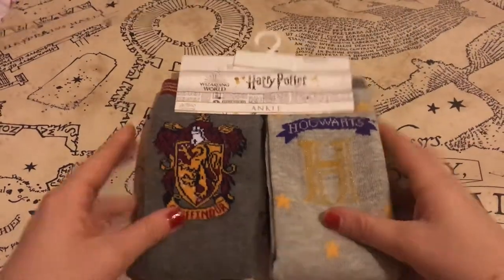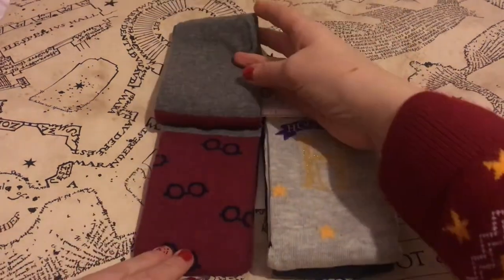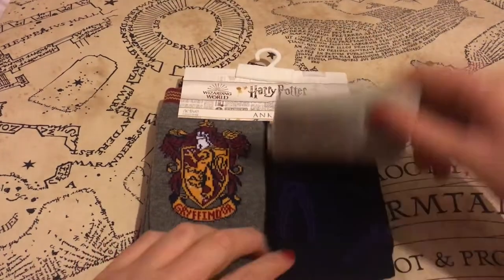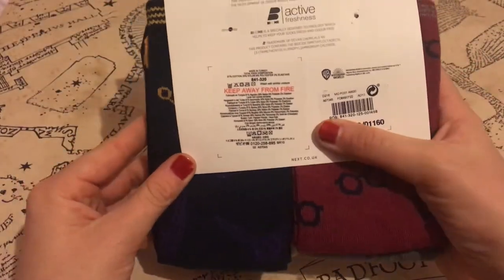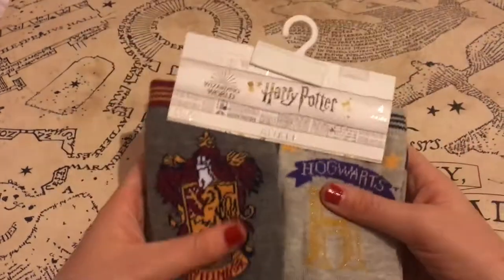It also wouldn't be Christmas if you didn't get any socks, so I got four new pairs of Harry Potter socks. My favourite pair is probably this black one which has beautiful purple stitches — just something different. Santa left the price on by accident, but yeah, four new pairs of socks. Everyone needs socks at Christmas time.